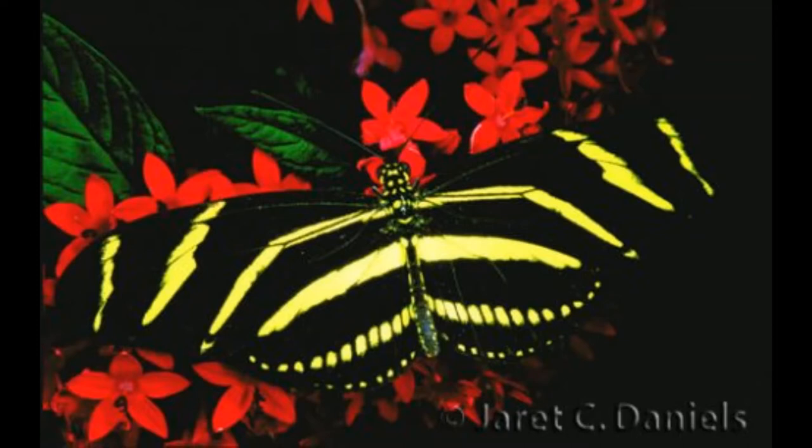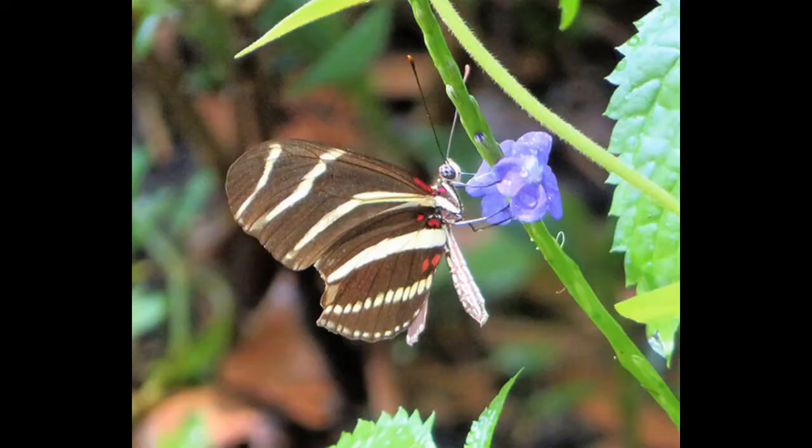During the warm summer months they fly as far north as South Carolina, although they cannot endure winters at that latitude and must return to more tropical habitats.